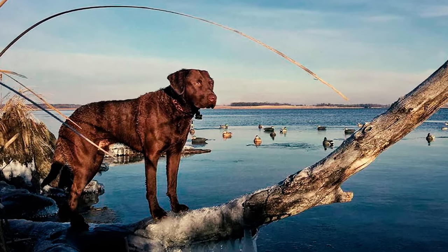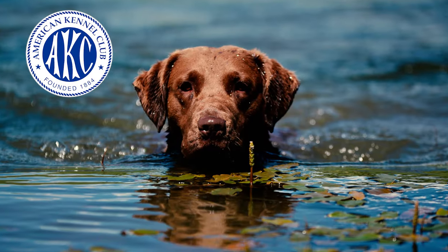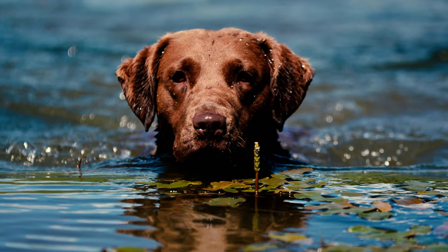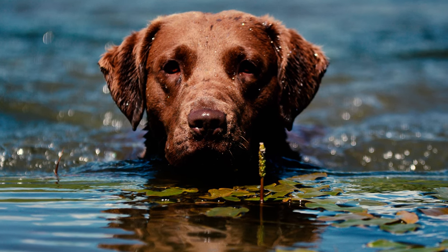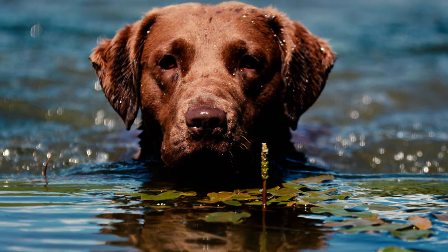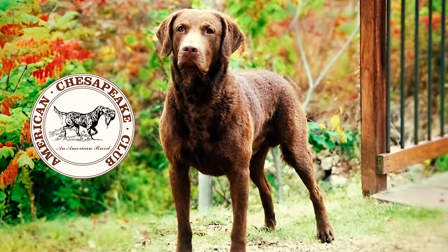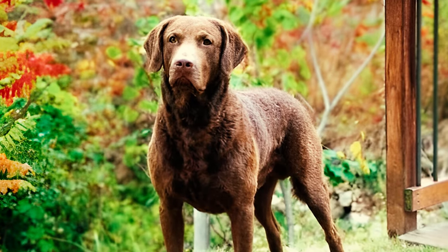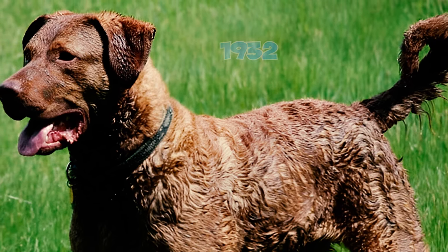Number twenty-six: the Carroll Island Kennels played a crucial role in intertwining the bloodlines of Canton and Sailor's progeny, significantly contributing to the broader distribution and popularity of the Chesapeake Bay Retriever. Number twenty-seven: Chessies are bred for labor, boasting unmatched strength, endurance, and tenacity. In the 19th century's market hunting era, it was routine for a Chesapeake Bay Retriever to retrieve hundreds of birds daily from the icy waters of the Chesapeake Bay — by the mid-1880s, the breed was renowned for retrieving as many as 300 ducks per day.